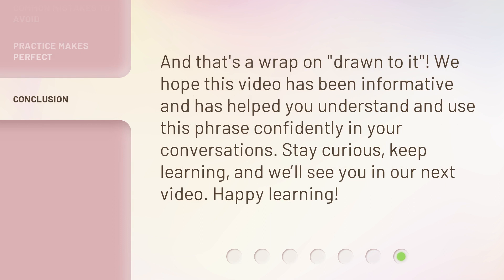And that's a wrap on drawn to it. We hope this video has been informative and has helped you understand and use this phrase confidently in your conversations. Stay curious, keep learning, and we'll see you in our next video. Happy learning.